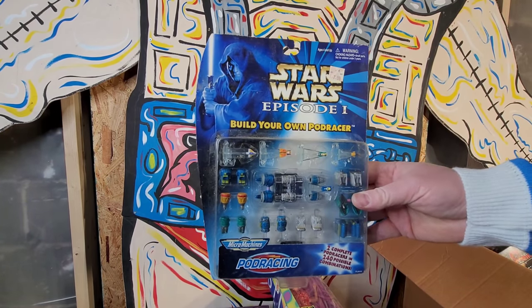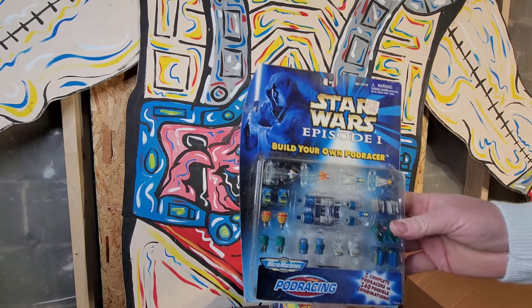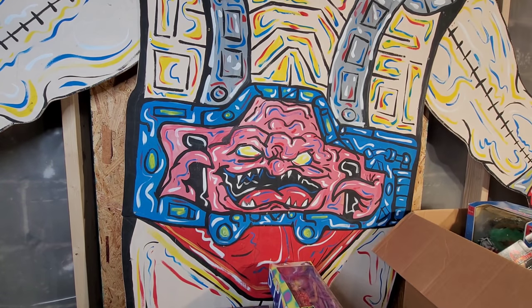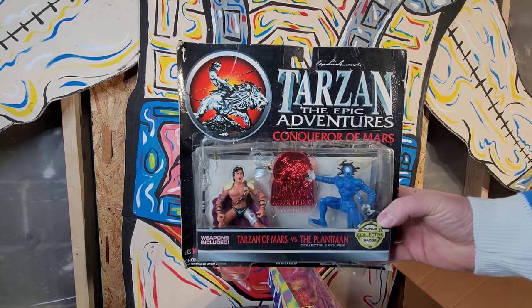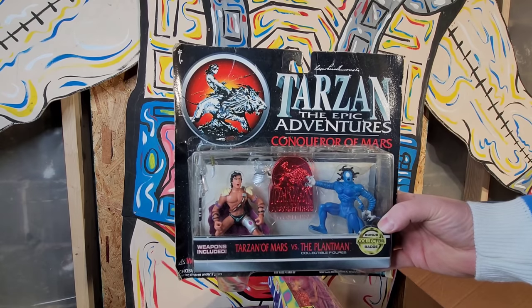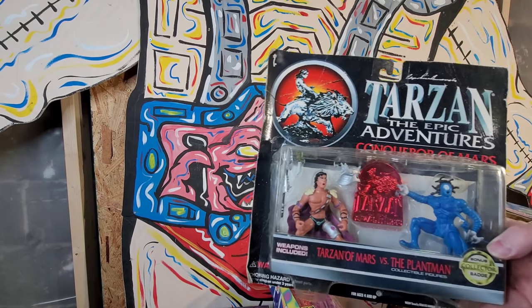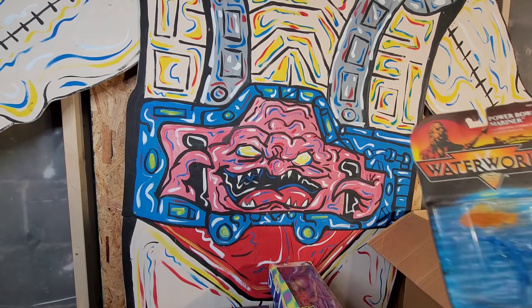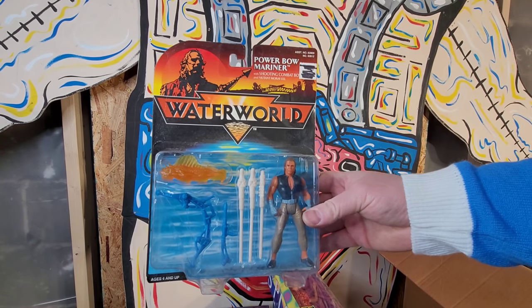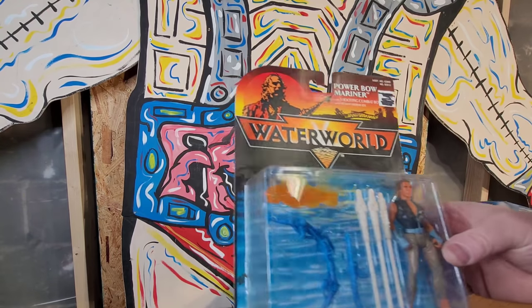So what era were you guys kids playing with toys? I know a lot of y'all still collect toys as do I - so were you a 90s kid? Is this stuff you remember playing with when you were younger? 80s kid? 70s kid? Let us know in the comments below. I'm kind of curious to see how many people from each generation are still into reliving their childhood. To me it's just like memories from when I was a kid - those are some of the best memories I had.